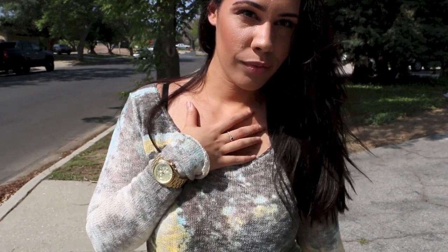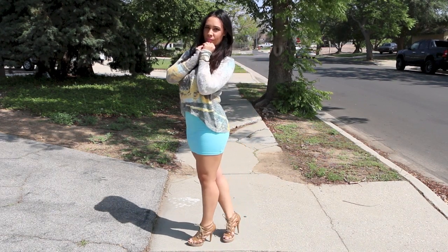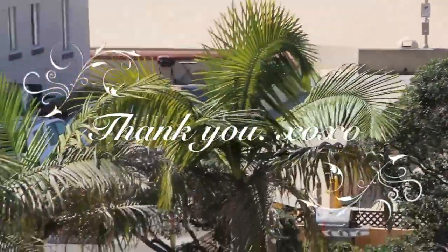For accessories, I just paired it with my Michael Kors watch and my two little Pandora rings I pretty much wear every day. That's pretty much it — I hope you guys enjoy this video! Don't forget to comment, like, and subscribe, and stay tuned for Wellness Wednesday. I'll see you guys next time, bye!